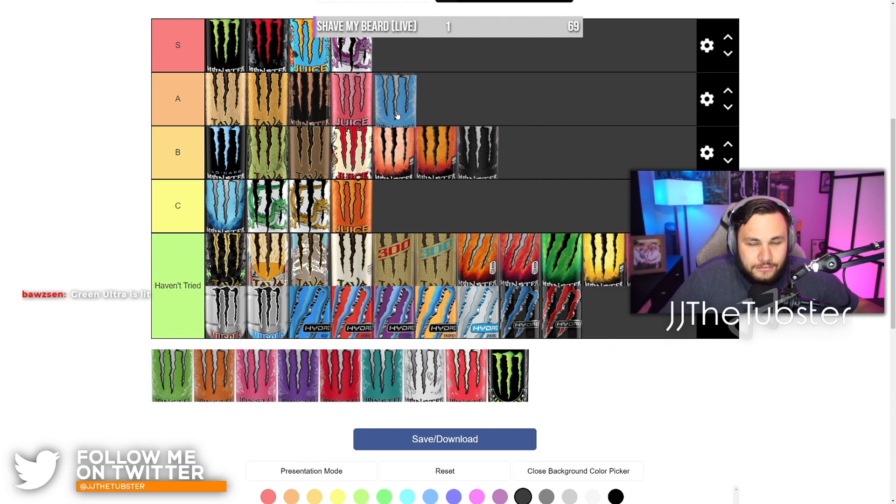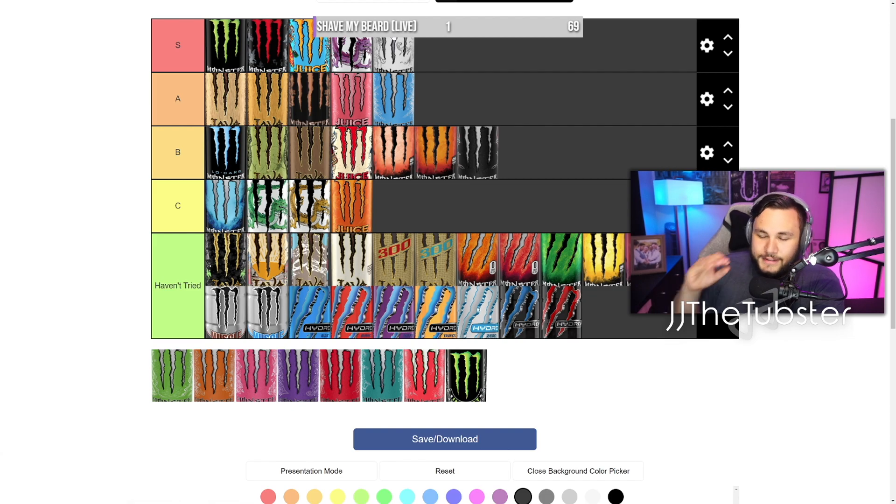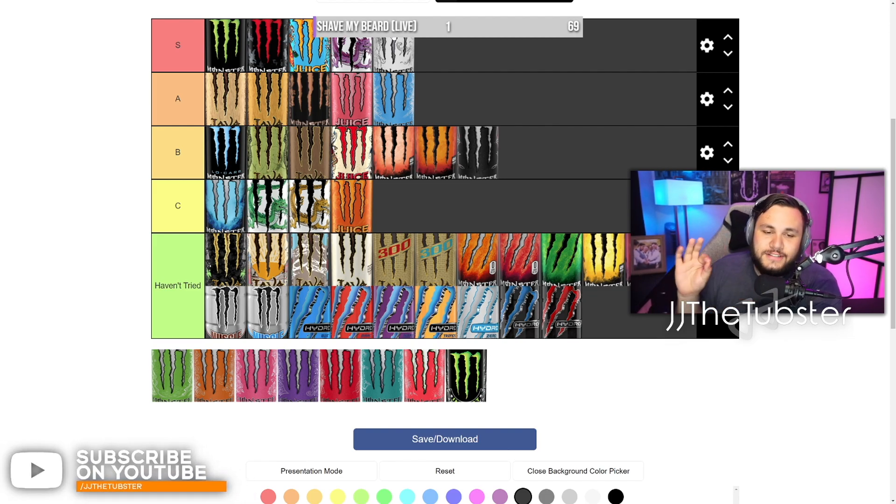Blue Ultra — definitely A tier. Blue Ultra is a good go-to. White Ultra is S tier — White Ultra is always good, always slaps, always a good time. It's so reliable, so tasty. The blue one is a good second — it's a backup if you miss the white one because they're so similar in flavor, but the blue one has a slightly blue-freezy type flavor to it. If I'm going to get monsters and white's not there, blue's got my back. But I never get blue instead of white.